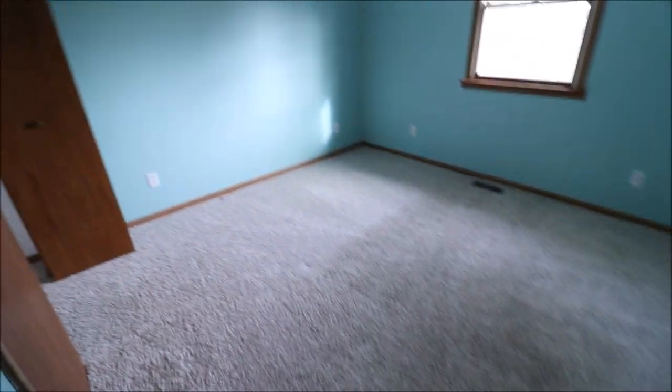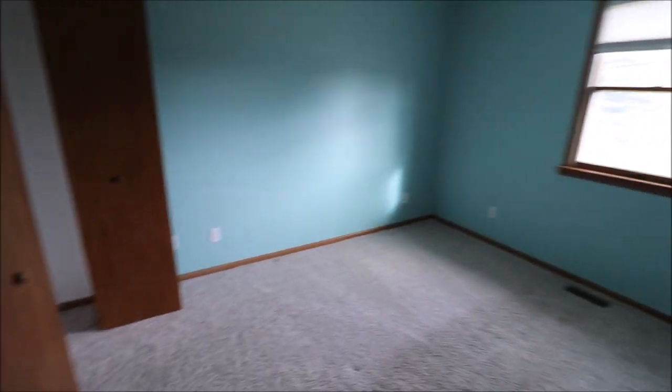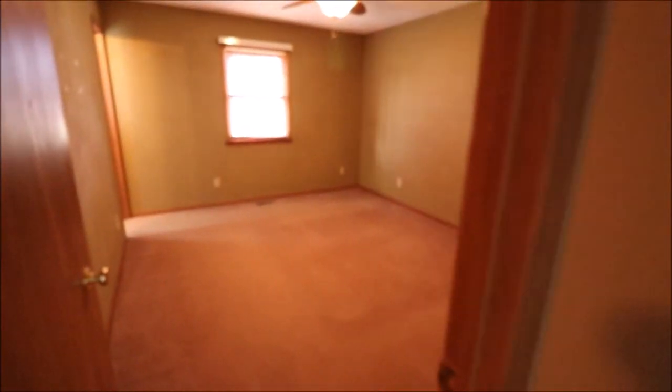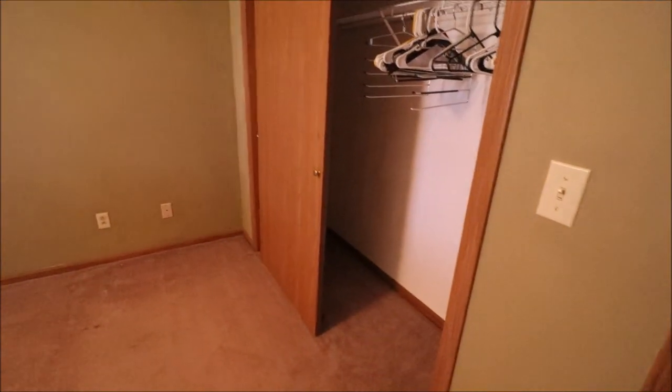Bedroom number two — we have double bi-fold closets here. We do have overhead lights. This is on the back left of the home if you're looking at it from the street. And this one has a ceiling fan in it. This is what I would call the owner suite because it has an ensuite bathroom. Those are huge sliding closets there. This is on the front left of the home.